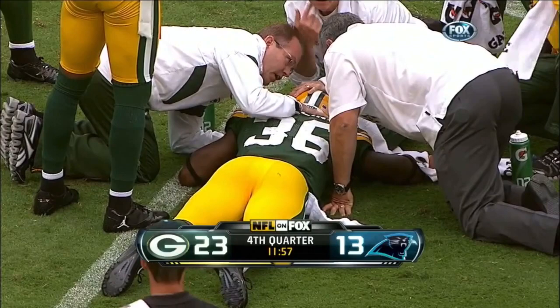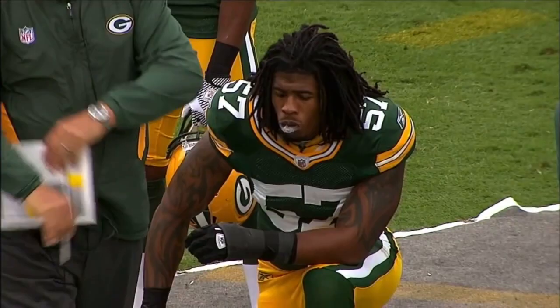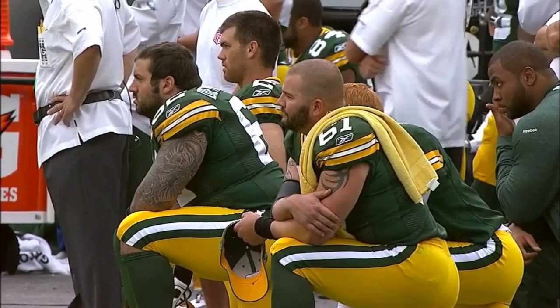Looks like Collins got it right there on the side of the head. We'll check him in when we come back. And a sight we hate to see — this is Nick Collins down, and they've brought out the board and the stretcher.